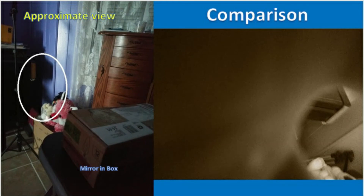Here is a picture that I took for comparison. The picture that the entity took is on the right, but on the left I snapped this picture. You can see I have it labeled 'mirror in the box' — that's where the mirror was located — and the white circle is an approximate view as close as I could get it, since I did take the picture several days later after this occurred. Just a little something for you to be able to compare.